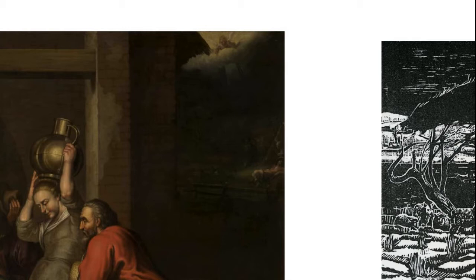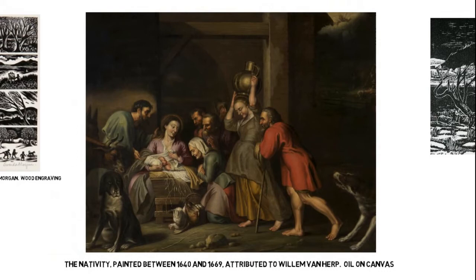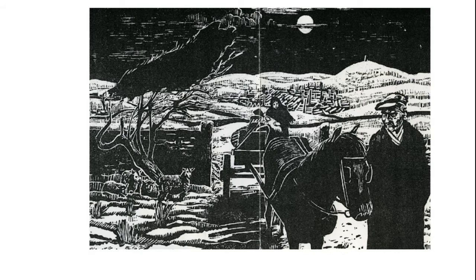It's always the small, fairly noticeable details that I like in Dutch or Flemish Old Master paintings. In this case, it's the straw hat that the older shepherd in the red tunic is holding. Working outdoors all day, he would need a hat to keep the sun or the rain off.